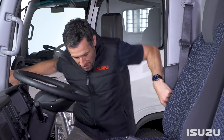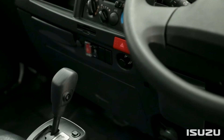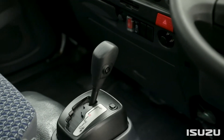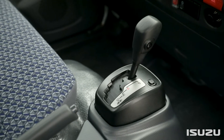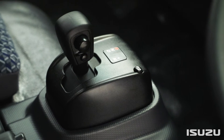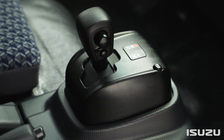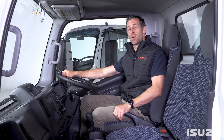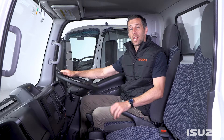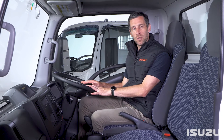The N-Series range features two Isuzu AMT variants. Models powered by the JJ1 engine feature the latest Isuzu Torque Converter or TC AMT — it's the one that I'm in now. And those models powered by the HK1 are available with the standard AMT. Both transmissions provide the ease of use of a fully automatic transmission and the durability, economy and reliability of a manual transmission.